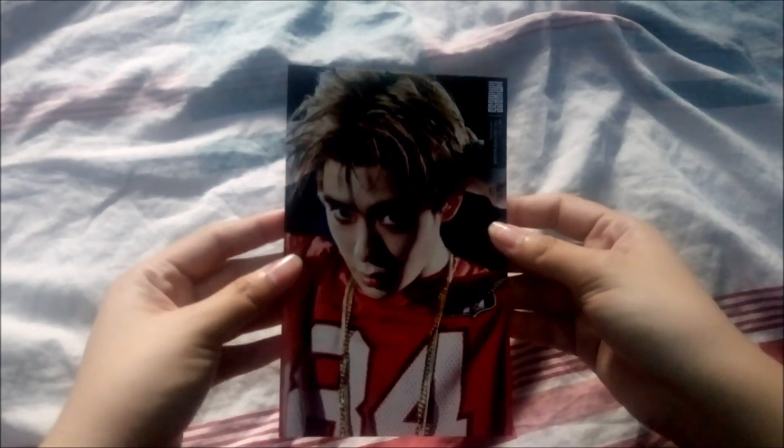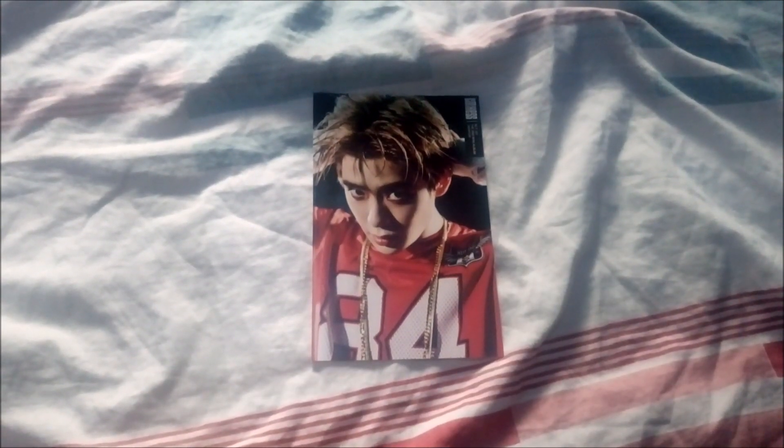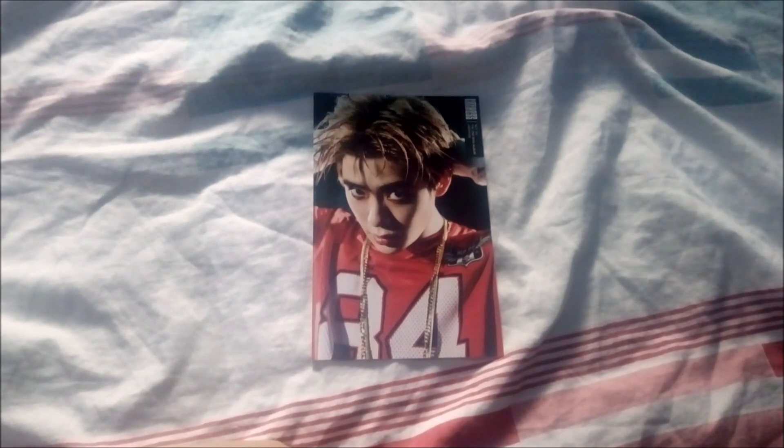Next package contains the Jeno Limitless 4x6 photo. I'm so happy I got this — now I'm just missing his Cherry Bomb 4x6 and I should be complete with his 4x6 sets. Oh, I still don't have Empathy, so yeah. On to the next package.